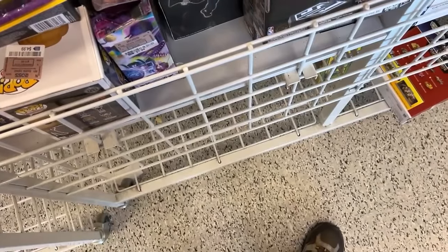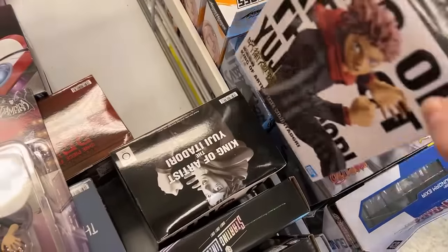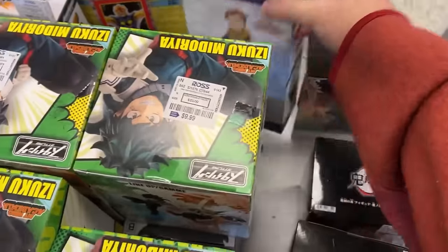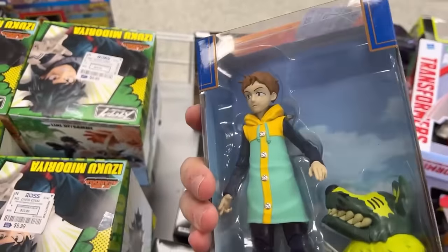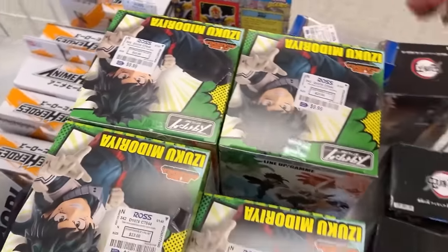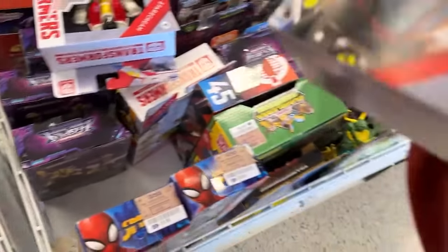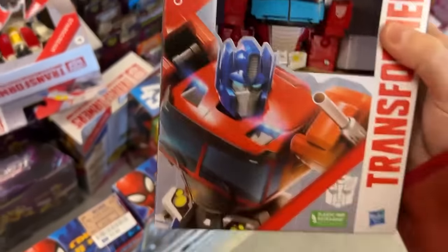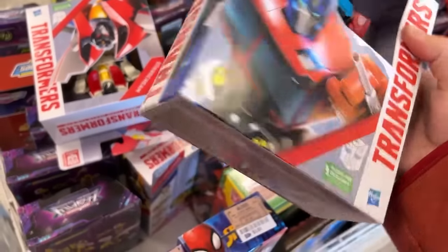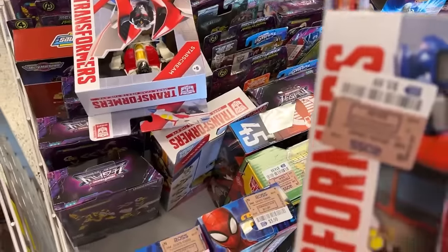We've got some Trey Young Starting Lineup. Hopefully got some X-Men in here. There's an Attack on Titan Seven Deadly Sins King figure. There's Nova up there — three-and-three-quarter, one unpunched. There's an Optimus Prime with plastic-free packaging. Where's the price tag? There it is — $5.99.